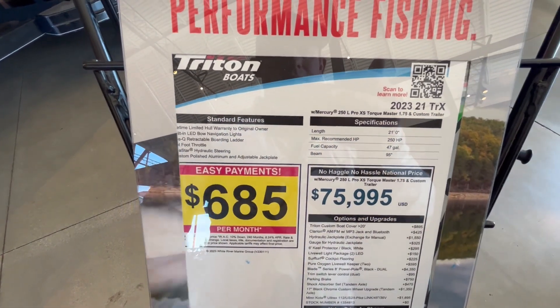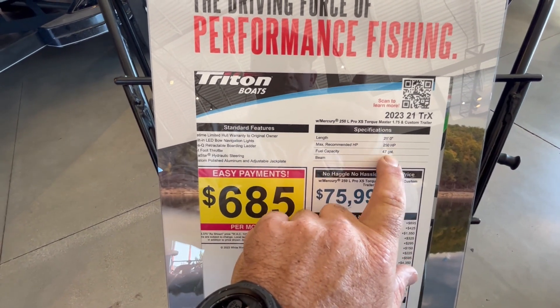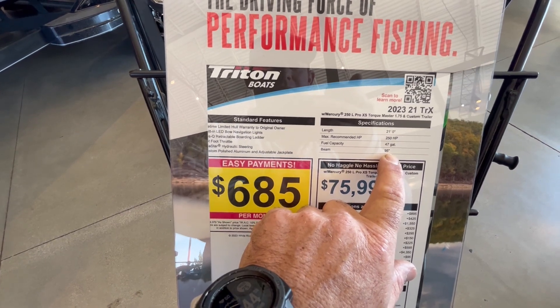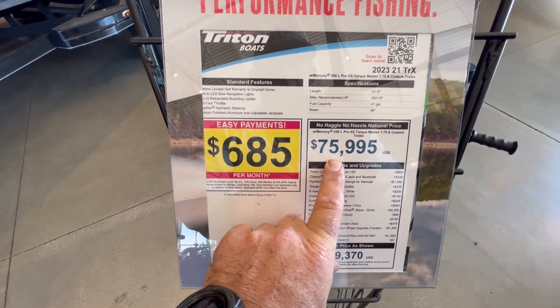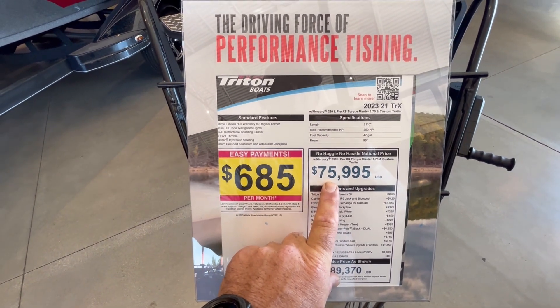Alright, 2023, 21-foot TRX, custom trailer, it's got a 250 — so 21 foot, 250 horsepower, 47-gallon fuel, and a 95-inch beam. That's a huge beam. Oh gosh, boats have gotten so expensive.